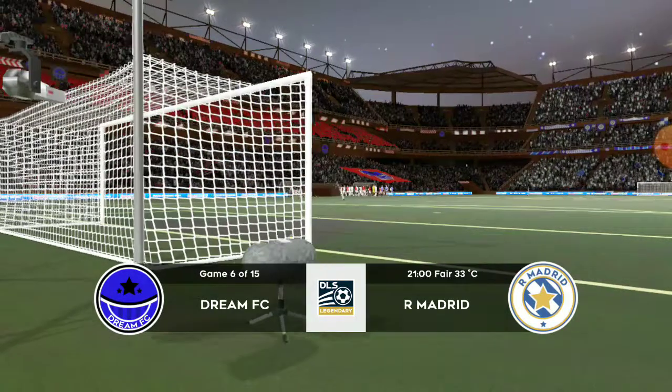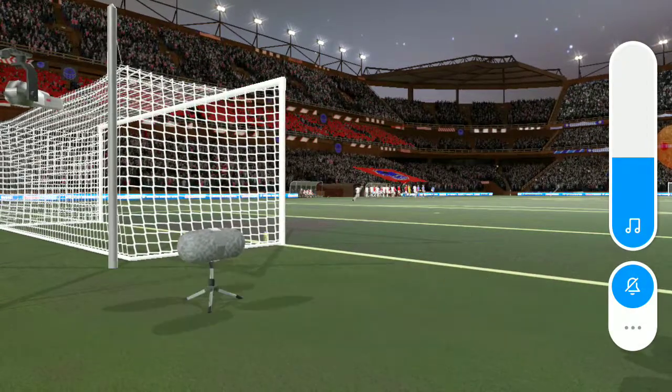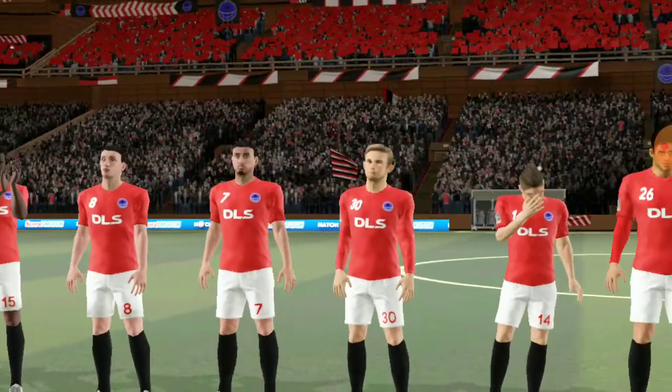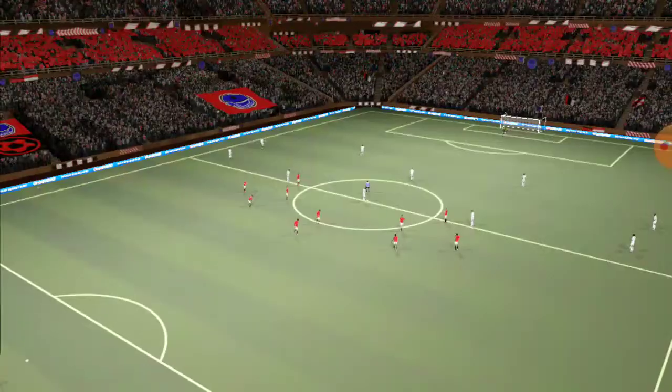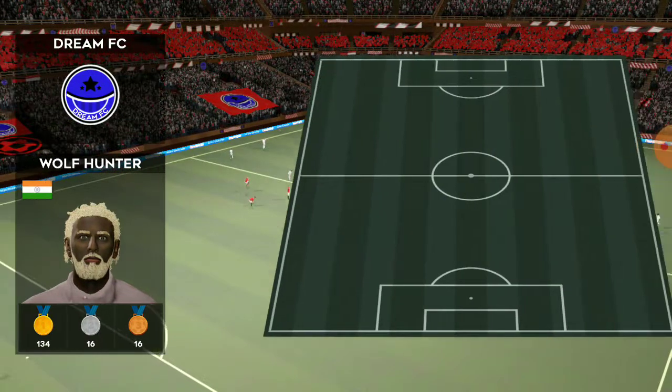Oh, just look at this line-up. The crowd are eagerly awaiting to see how this star-studded XI will gel today. Kick-off is moments away. Let's see how the teams line up today. The sides are playing 3-4-3 — plenty in attack and maybe lacking in defence.